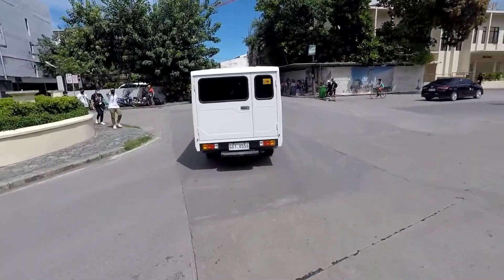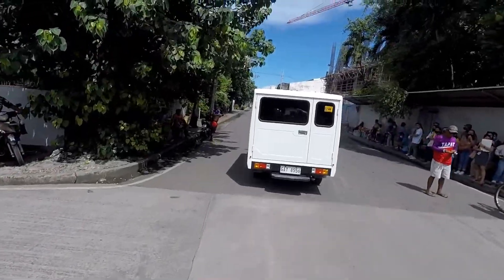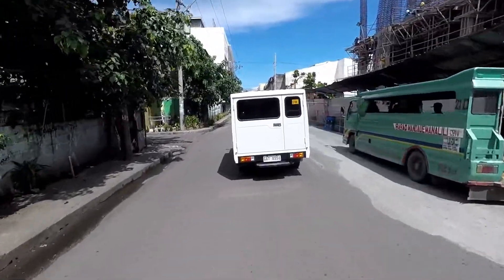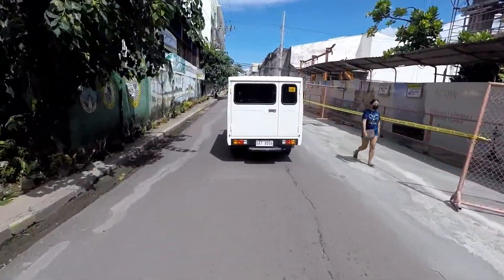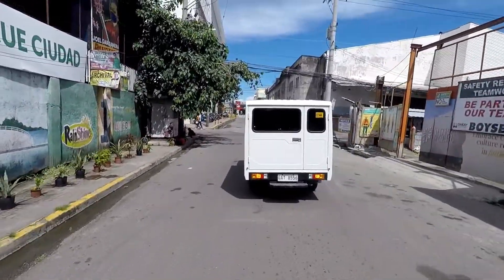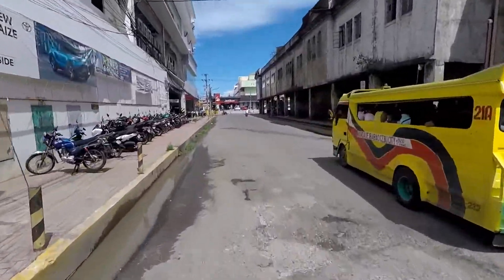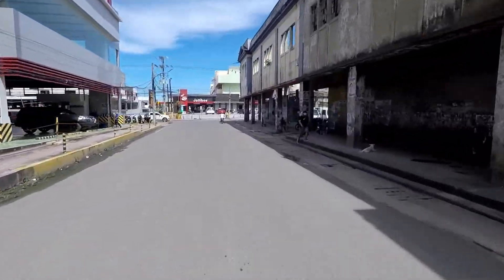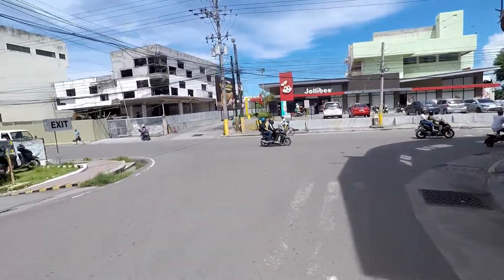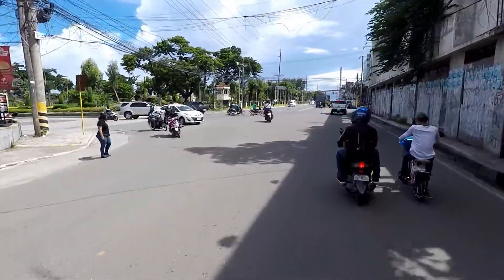Hello friends, welcome back to my YouTube channel. As you can see, I'm traversing the street near Cathedral Church and I'm going to the postal office near Plaza Independencia to fetch my package. I bought an item on eBay last month and the postal office texted me today, so I'm fetching that item today. I'm so excited — I hope the item is not damaged and has no issues at all.